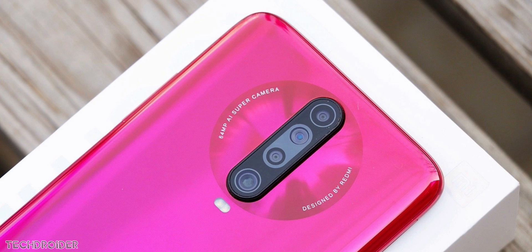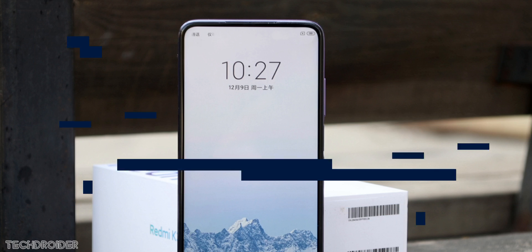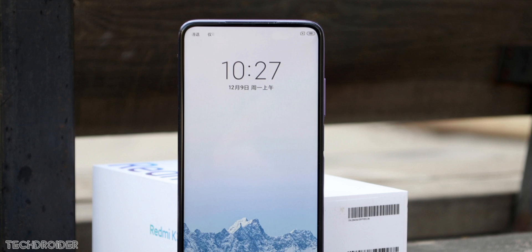The K30 Pro will resemble the K30 slash Poco X2 in terms of the back panel design. That's all — I've covered almost everything on the K30 Pro already, so check the previous information. Thanks so much for watching — like, subscribe, and I'll meet you guys in the next one. Peace out.